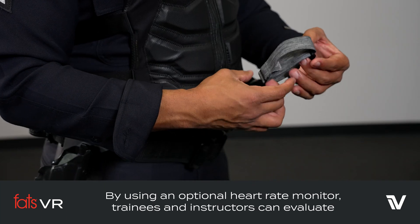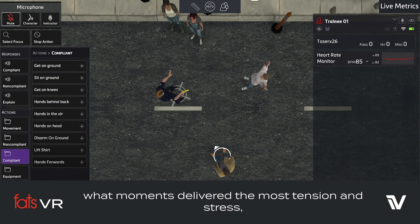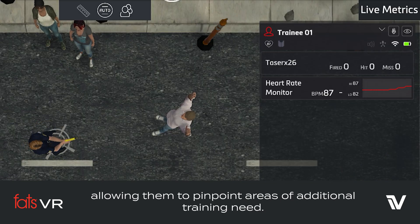By using an optional heart rate monitor, trainees and instructors can evaluate what moments delivered the most tension and stress, allowing them to pinpoint areas of additional training need.